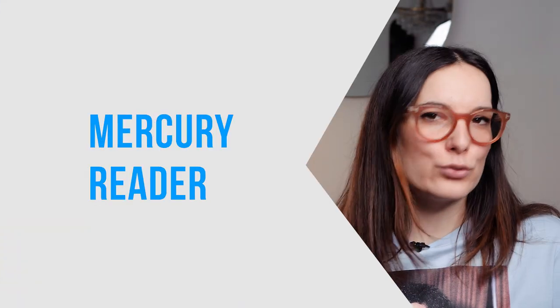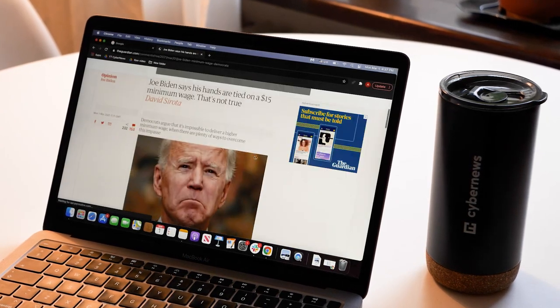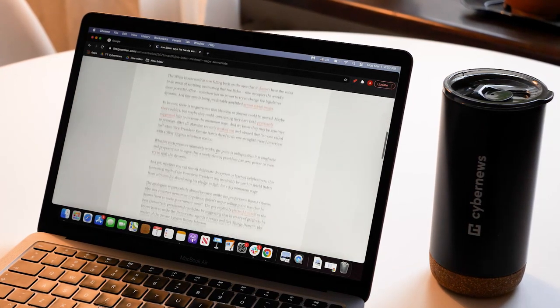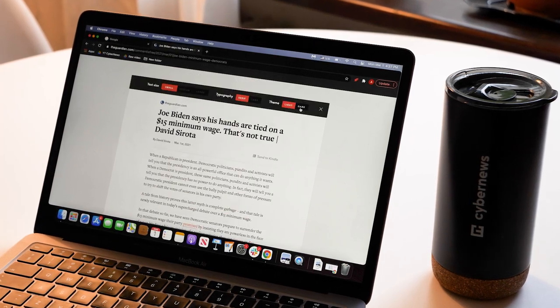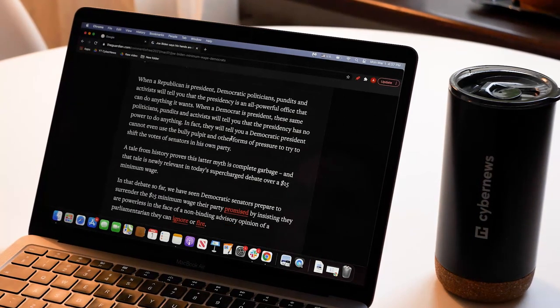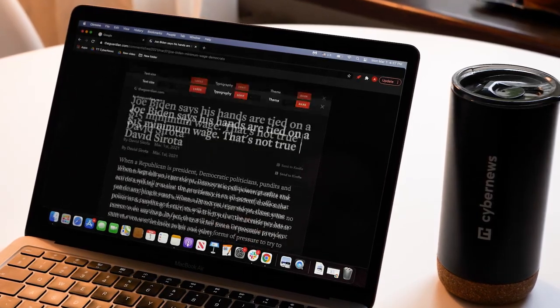Next, we have the Chrome extension Mercury Reader. To put it simply, it's an ad blocker, but that would be selling it pretty short. It can really save you a lot of distractions as you travel from site to site, especially if you regularly research or you're a student, as it eliminates all of the distractions from pages that you visit, making it streamlined, clear, with your sole focus being the text. Best of all, it's downloadable for free as we speak.